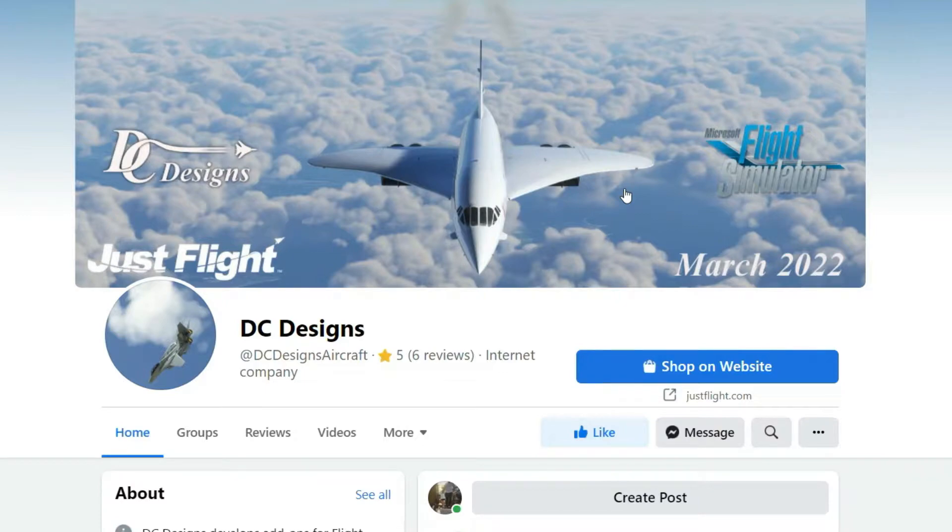The release date for the Concord is March. It'll be released on Just Flight first. The plane will be submitted to the marketplace that same day, and then it will have to go through marketplace processing. So it will be a longer wait for Xbox, but I do believe we will get it sooner rather than later, as this plane has been made with Xbox fully in mind.